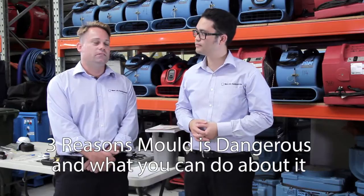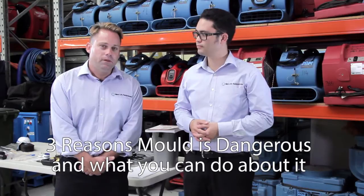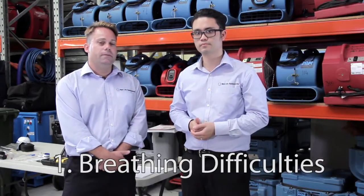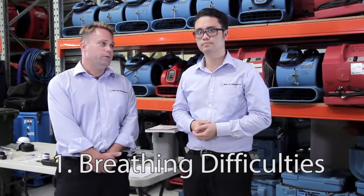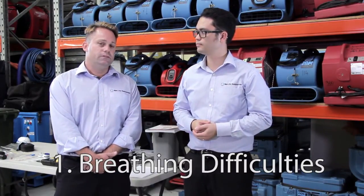Well, first of all, mould produces what we call mycotoxins, and it's these toxins that do cause problems to humans. Probably the number one complaint I get out in the field is that mould causes a lot of breathing difficulties in our clients. People who suffer from asthma are more susceptible to these toxins, and it has also been known to cause asthma in certain cases as well.